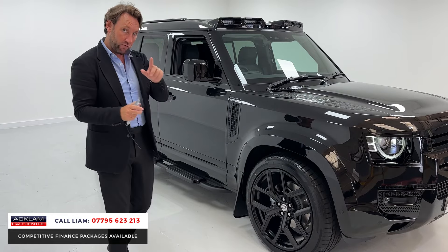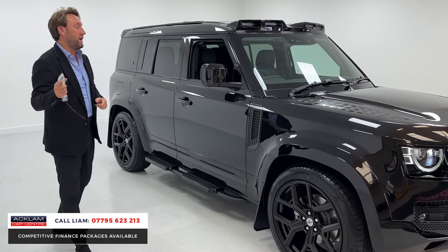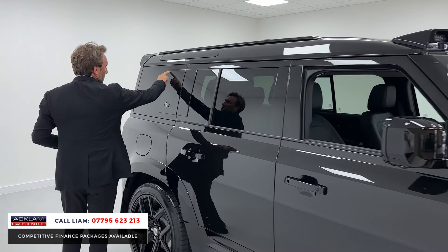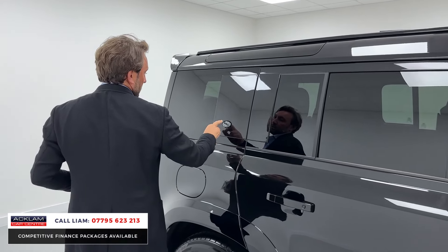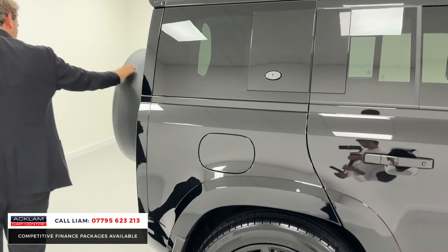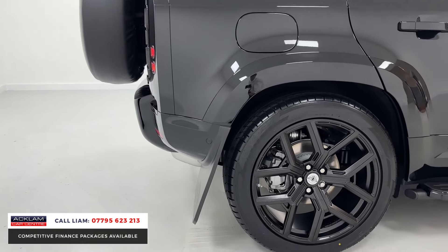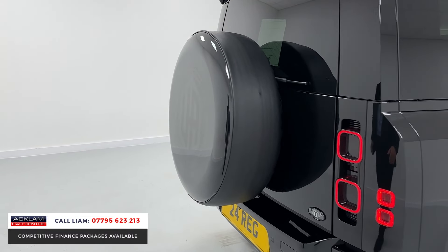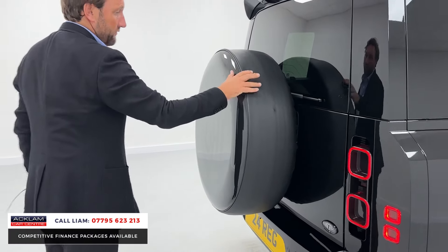Not only does it look great, you've got the benefit of it being VAT qualifying, brand new, and the XS. Privacy glass, Urban badge on the side, rear spoiler, spare wheel cover, clear lights at the back. Just look at it from the rear — it looks tremendous with them big mud flaps. Urban Automotive spare wheel cover.